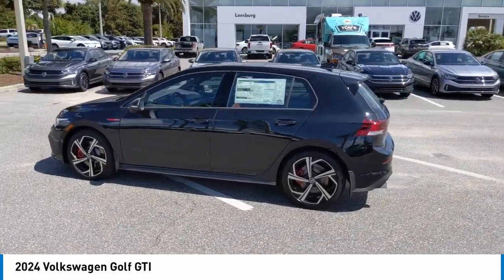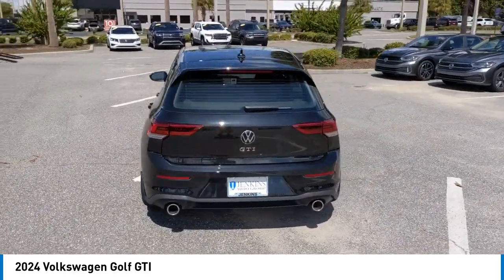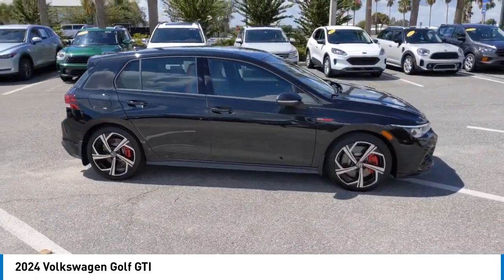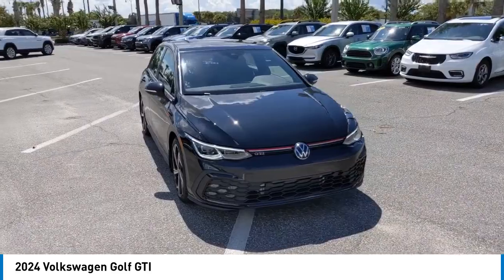Take a ride in the 2024 Golf GTI. This Volkswagen is considered by many to be the hot hatchback. The GTI easily accommodates up to four adults. A decent-sized 15-plus cubic foot trunk is well-shaped and easy to load.